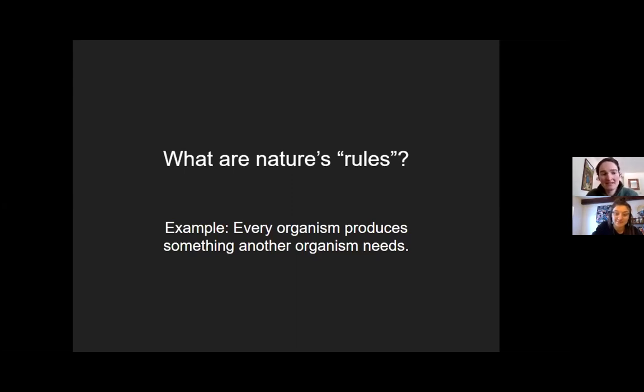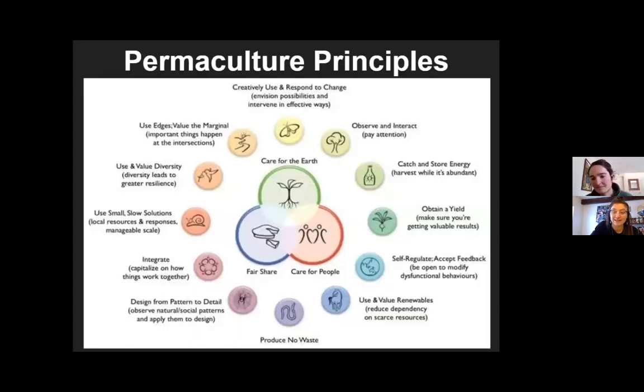This graphic shows the 12 permaculture principles. In the middle are the three ethics. You may recognize some of these in your own day-to-day practices. They're all rooted in the ethics of care for the earth, fair share, and people care — an intersection of those elements. At the heart of everything we do, we're considering these ethics.